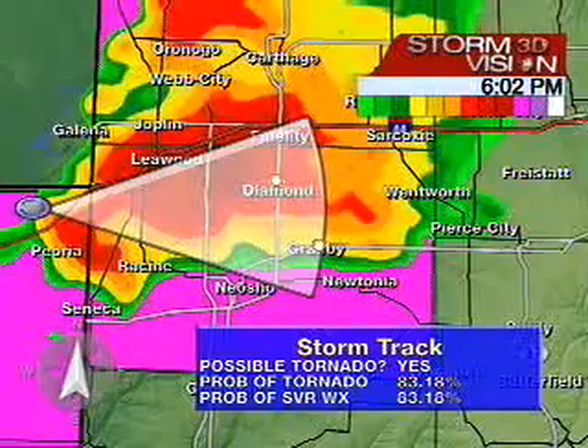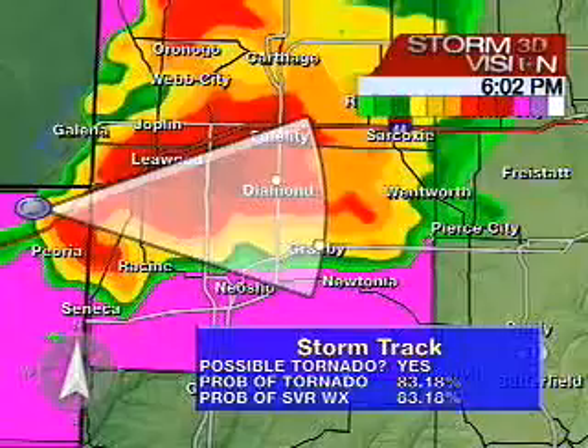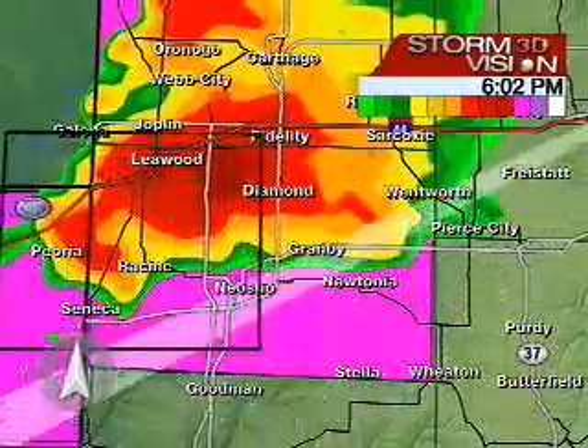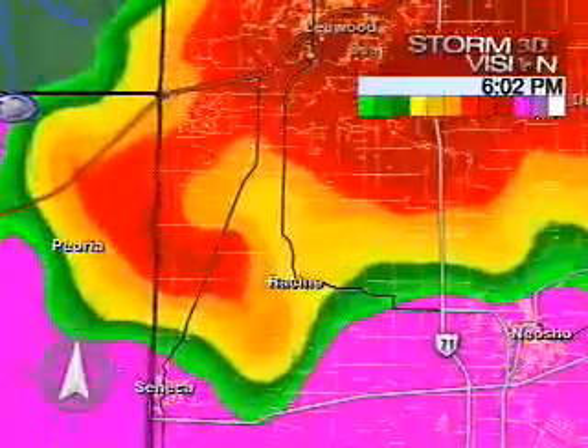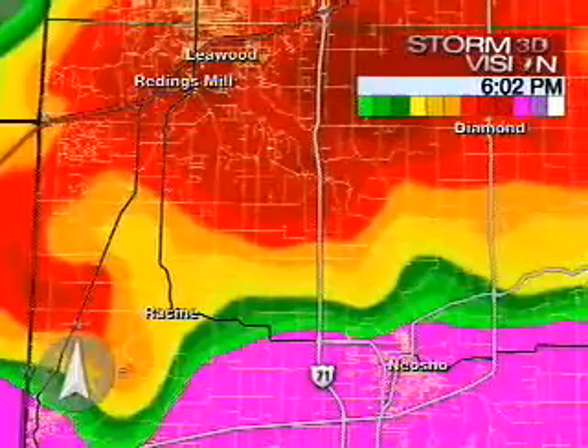New report: a tornado is on the ground one mile west of Redding's Mill in Newton County. We can see a very pronounced hook showing up on radar. The tornado is on the ground right now, so you need to take shelter immediately.